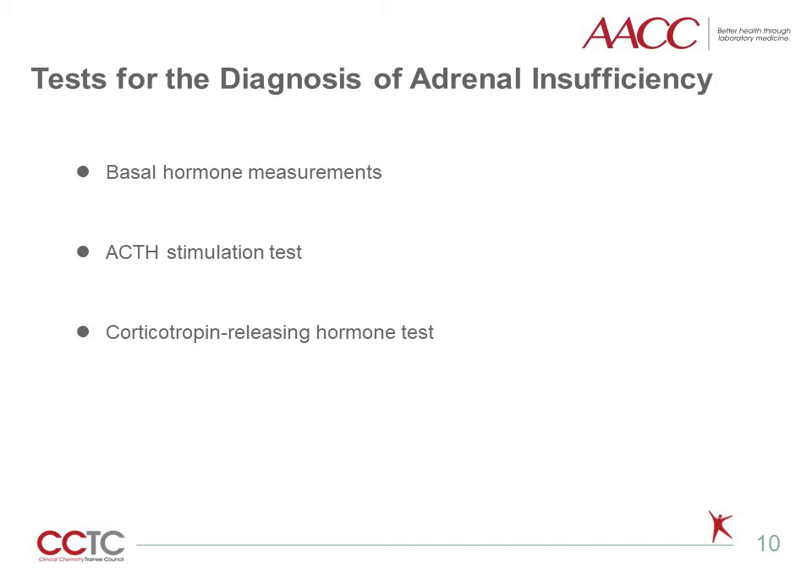In primary adrenal insufficiency, low cortisol concentrations are found along with increased ACTH levels. In secondary or tertiary adrenal insufficiency, both ACTH and cortisol are expected to be low. Most patients with hypocortisolism have low serum cortisol levels. However, some patients' cortisol levels fall within the reference range due to stress, which does not exclude the diagnosis. The most convenient procedure for studying patients suspected of having hypocortisolism is the ACTH stimulation test.